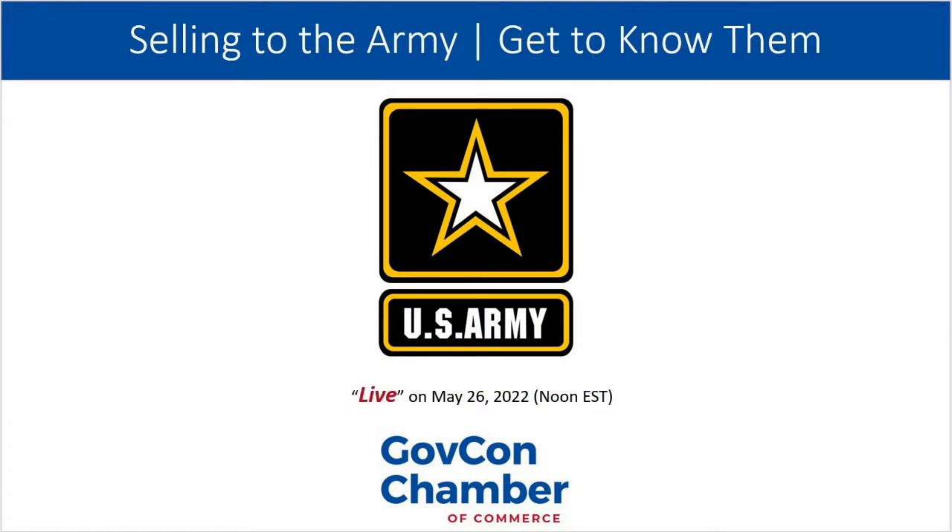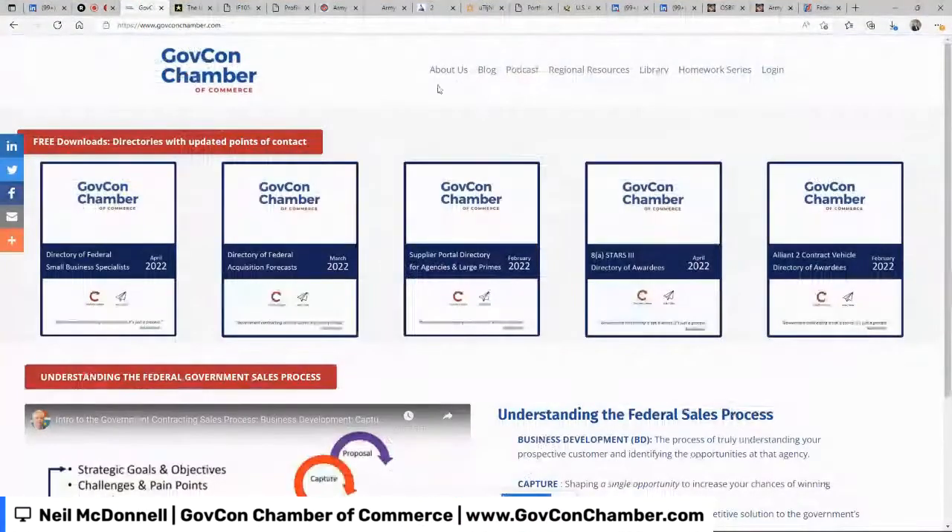I'm going to share a lot of different screens. Let me turn my face off and share my screen, and I'm going to go through a lot of screens.